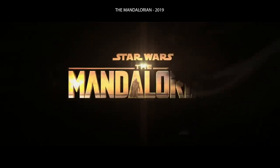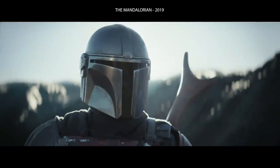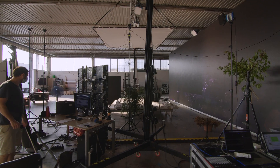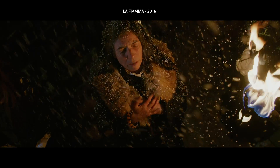And then, as it usually happens in our field, ILM did it first with The Mandalorian, which applies the very same technology to spectacular results. We had to organize a test on a slightly bigger scale than we did before. So we teamed up with TREPEE, our partner company who specializes in audiovisual solutions, and we decided to set the scene in the same world of our latest short film, La Fiamma.